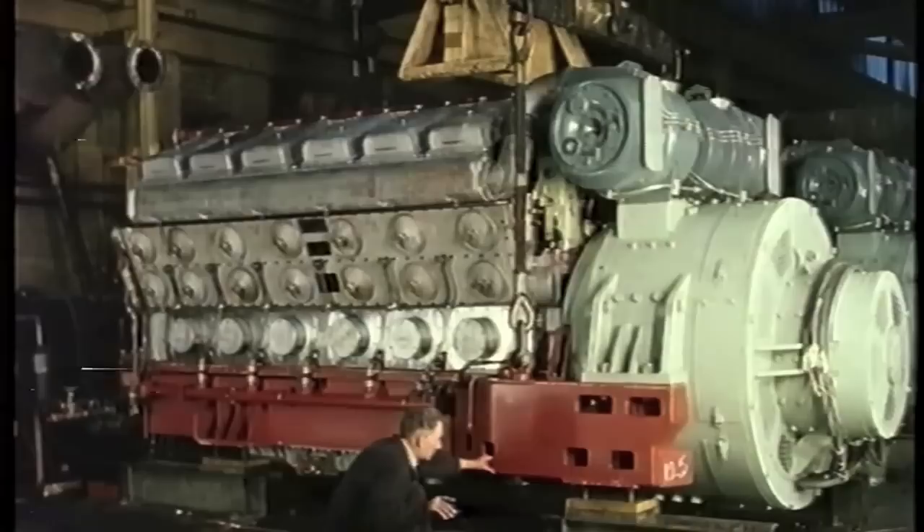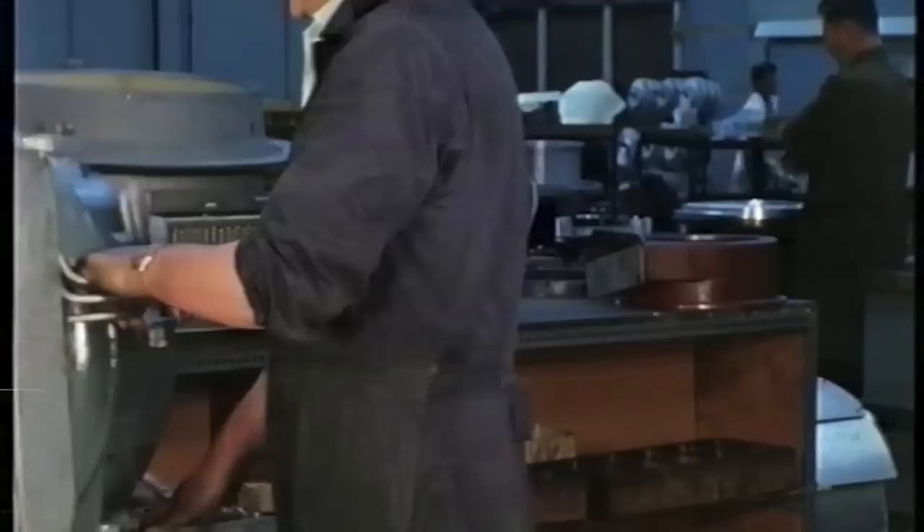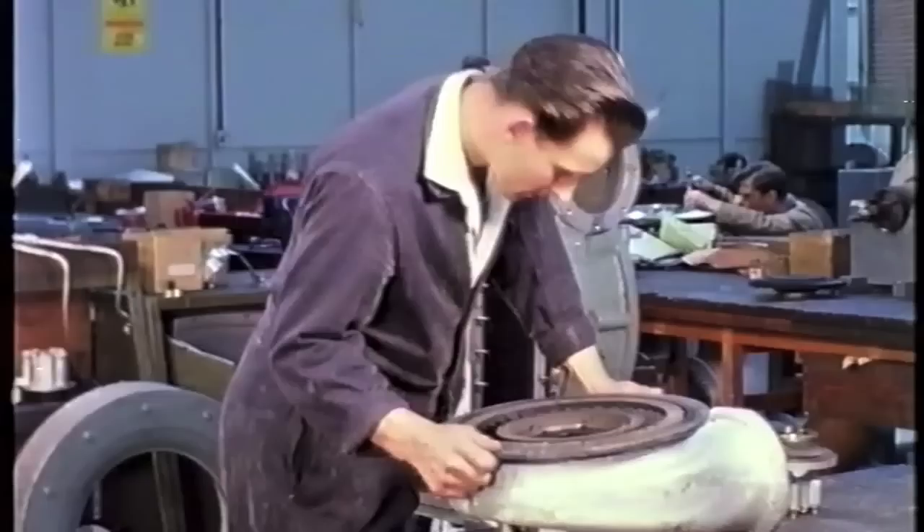Features of the engine include an induction-hardened crankshaft and copper-lead bearings. The engine exhaust gas turbocharger is built by the Hawker Siddeley Brush Turbine Company.